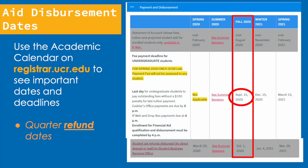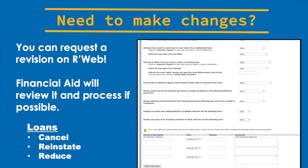Before we close out, a few of you may have had some changes since you submitted your financial aid application. If you need to make changes to your financial aid award, you can request a revision on R'Web, and financial aid will review and process it if possible. An example of changes you might need to make are loans — you may have already accepted or declined your loans and need to reinstate or reduce them. There are additional options available, so make sure you visit R'Web and see what revisions you may need to make.